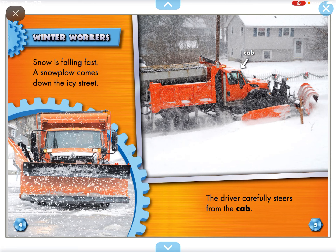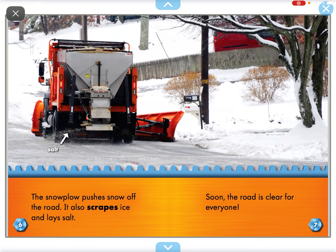Snow is falling fast. A snow pole comes down the icy street. The driver carefully stares from the cab. The snow pole pushes snow off the road. It also scrapes ice and layers salt.